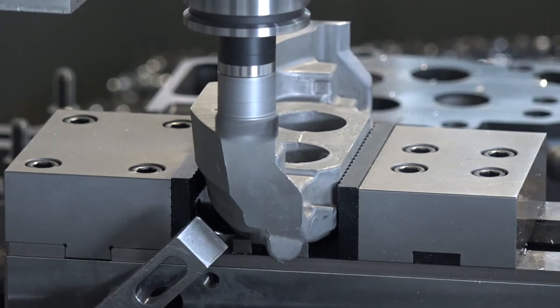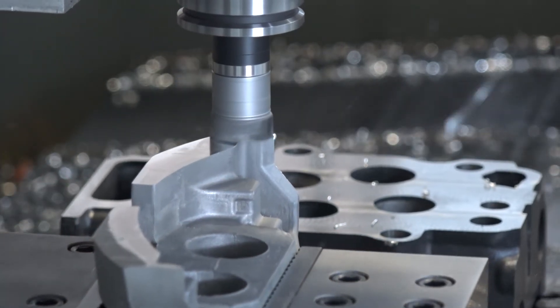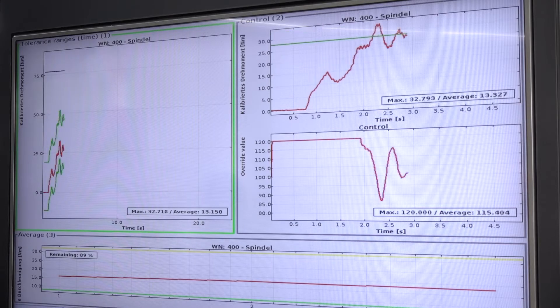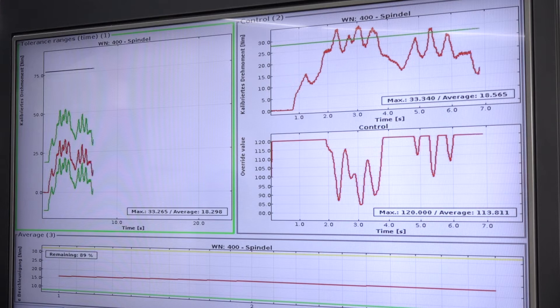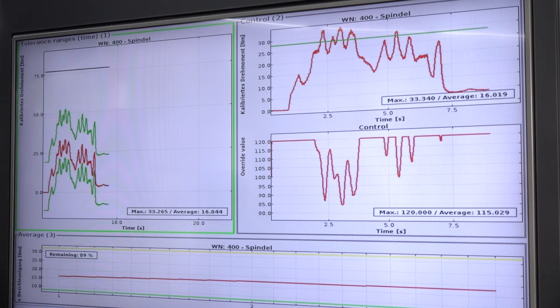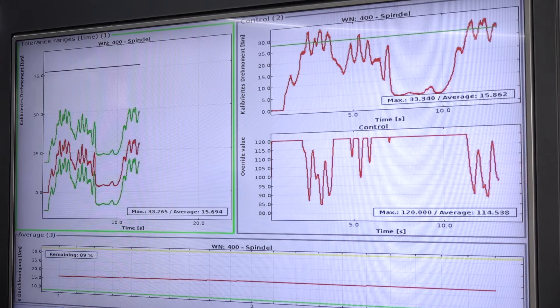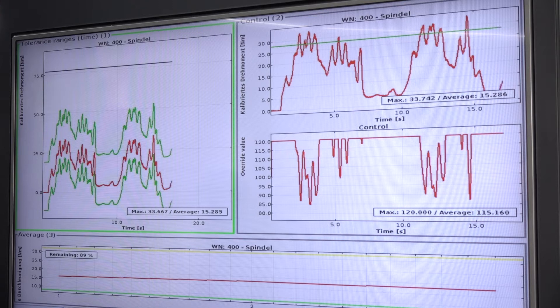Yeah, you're correct. So it's all about optimizing your tool lifetime, directly detecting tool breakage so you don't keep on producing hours and hours with missing features, and therefore reducing scrap parts and all the rework. So it's all about improving productivity at your machine and making sure you can save a lot of money while manufacturing.